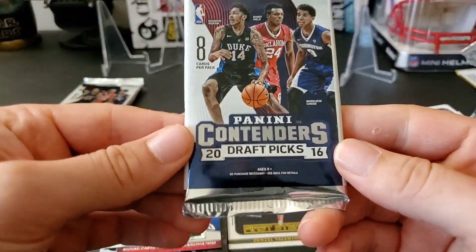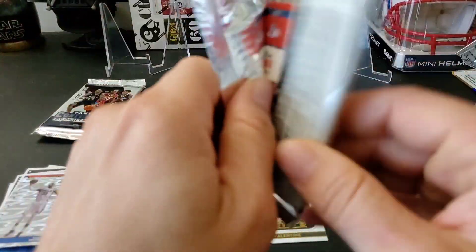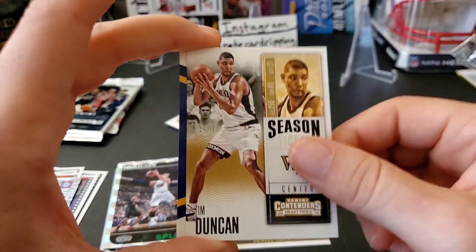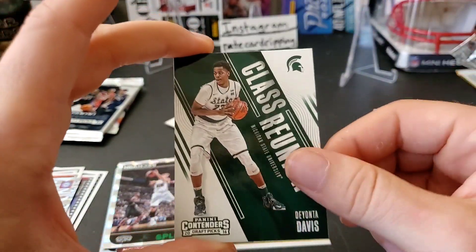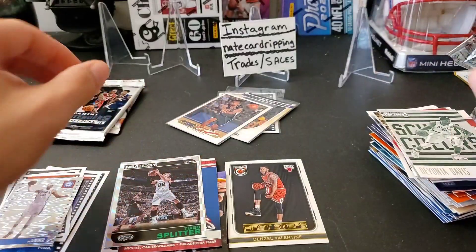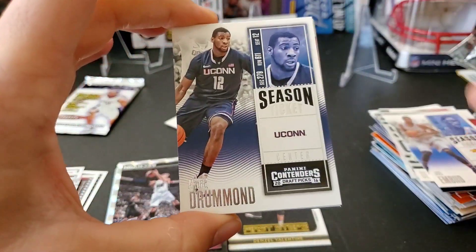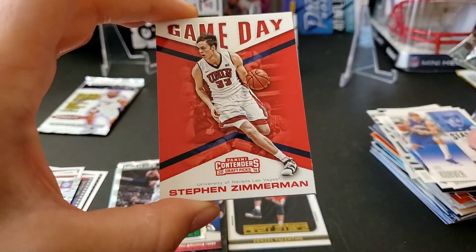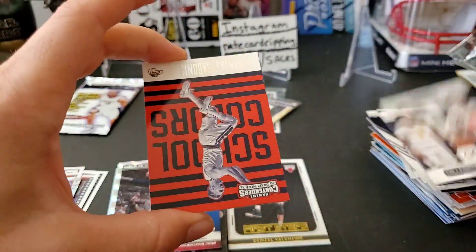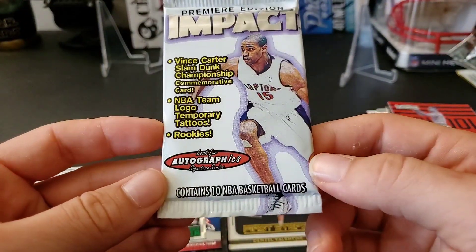2016 Contenders Draft Picks — it would be nice to find a Jamal Murray auto in here. First pack: Paul George, Frank Kaminsky, Tim Duncan, Henry Ellenson, Donta Davis, Patrick McCaw, Steven Zimmerman, Donta Davis again, Paul George again. Second pack: Andre Drummond, Kyle Korver, Steven Zimmerman, Domantas Sabonis, Jaylen Brown — that's a good card — Domantas Sabonis again, and John Wall.